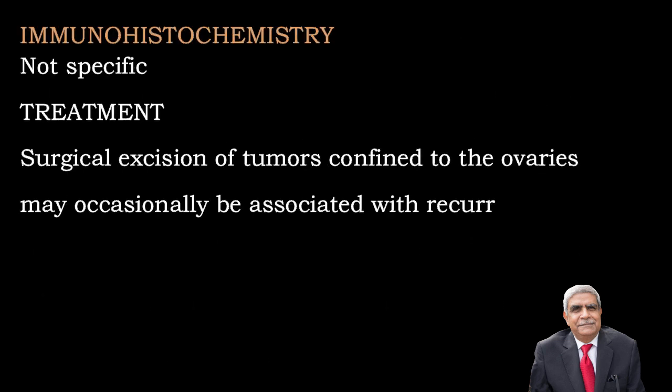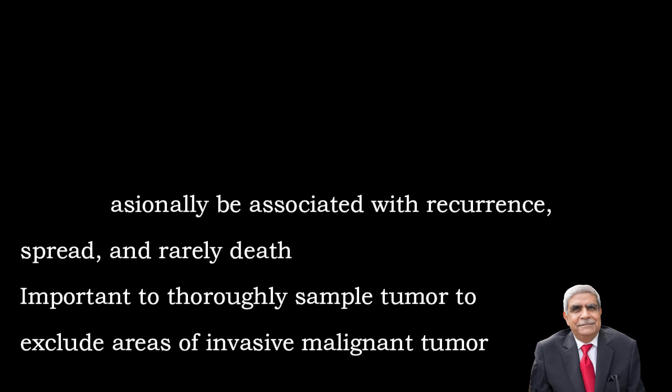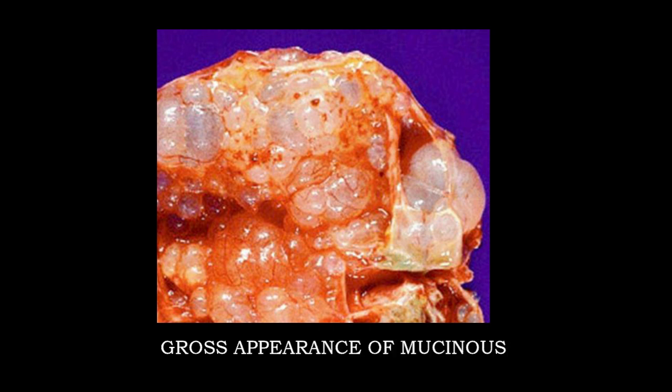Immunohistochemistry is not very specific in borderline mucinous tumour. Treatment is surgical excision of tumours confined to the ovaries; they may be associated with recurrence, spread or rarely death, so the patient should be kept under observation. Once the specimen is received for histology, thorough sampling should be carried out to exclude areas of invasive malignant tumour.